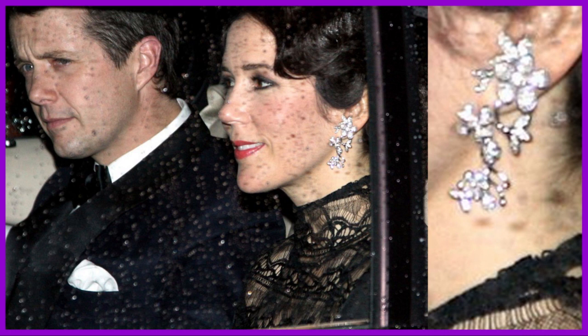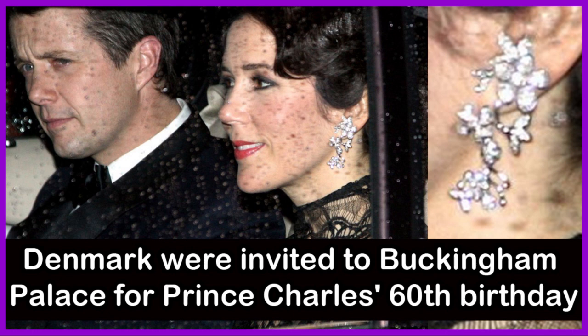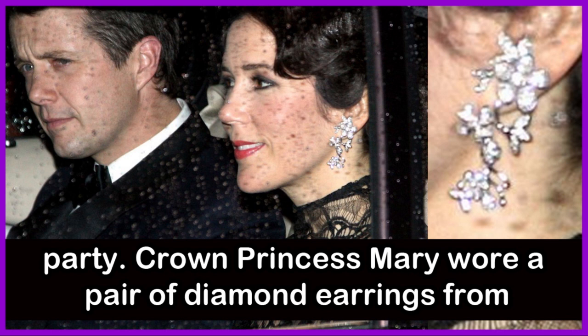In November 2018, Crown Princess Mary and Crown Prince Frederick of Denmark were invited to Buckingham Palace for Prince Charles' 60th birthday party. Crown Princess Mary wore a pair of diamond earrings from the Winter Frost collection by Ole Lingard.